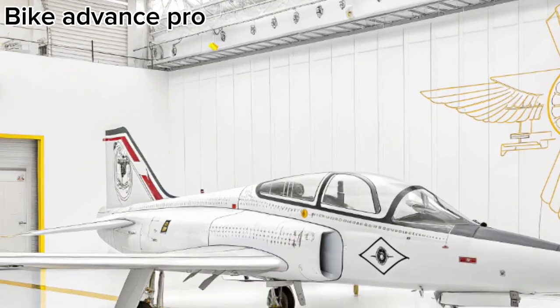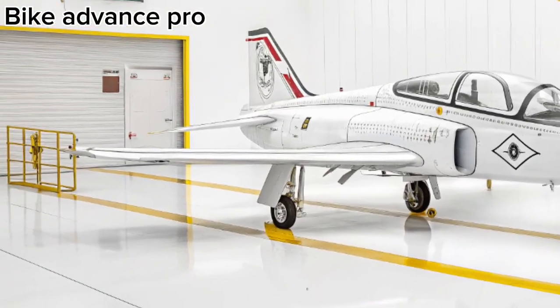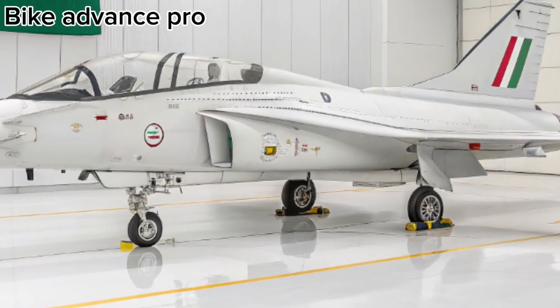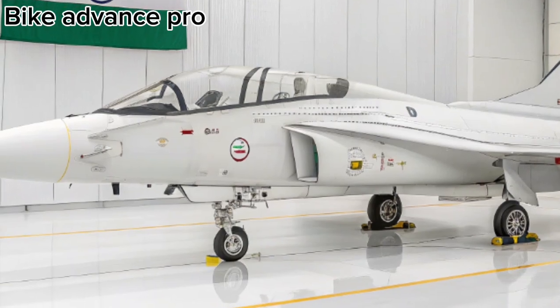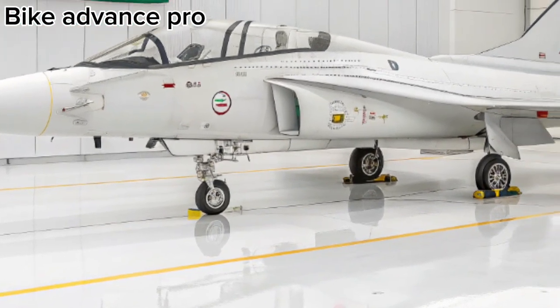The Tejas MK2 can carry a wide range of air-to-air, air-to-ground, and anti-ship missiles, along with precision-guided bombs. With 11 hardpoints, it offers enhanced flexibility for multi-role missions, from interception to strike operations.